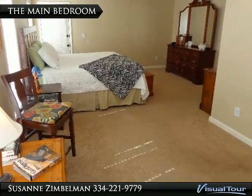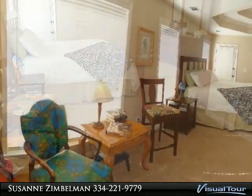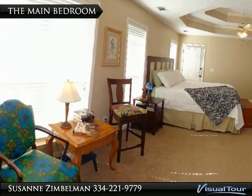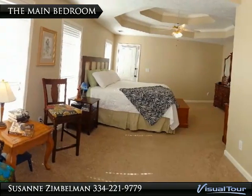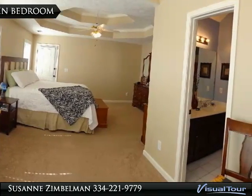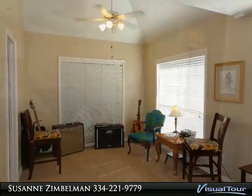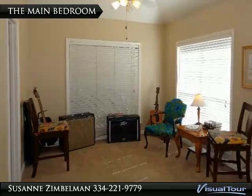There is plenty of space for all of your furniture, along with this large sitting area within the main bedroom. The sunshine just beams into the windows, giving a bright and cheerful feel to the super spacious main bedroom. This sitting area is very spacious — it can be a great place to practice your guitar, or bring a comfy couch and relax and read a good book.